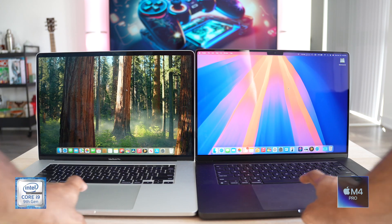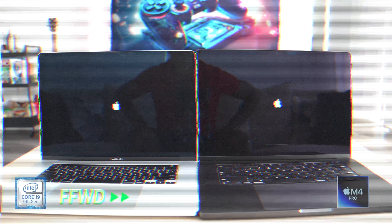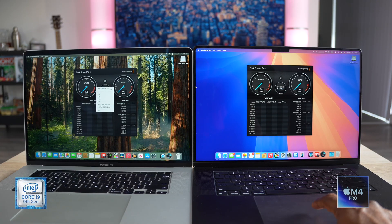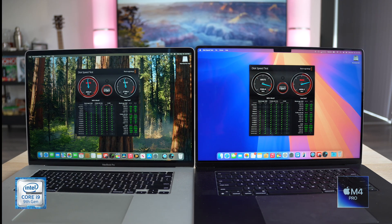Starting with the boot test — no surprises here, the M4 Pro beats the i9 by a considerable margin. Moving on to the Blackmagic Disk Speed Test: the i9 clocks about 2,800 MB/s writes and 2,700 MB/s reads, while the M4 Pro roughly doubles that, clocking around 5,500 MB/s writes and 5,100 MB/s reads — which is fantastic.